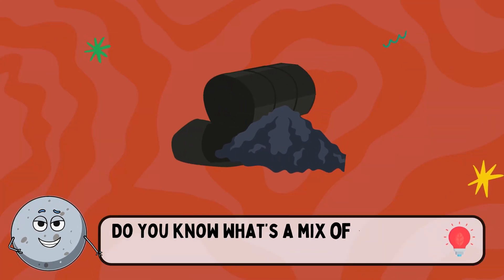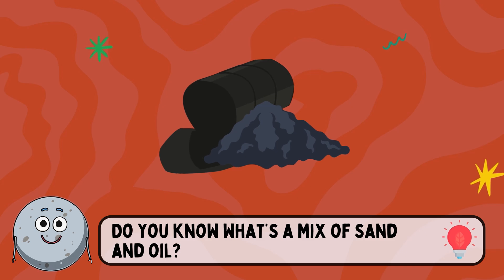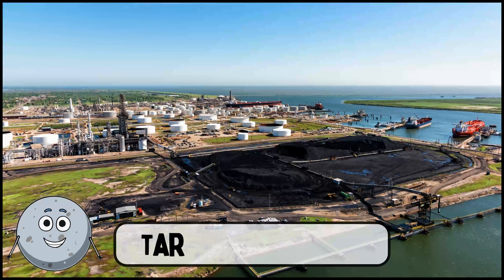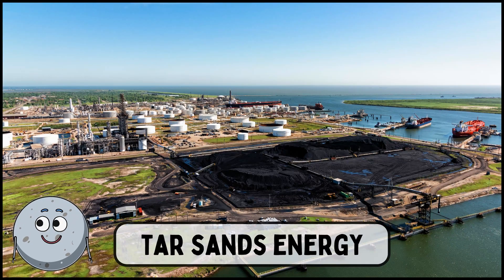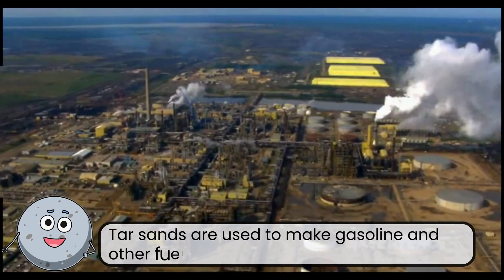Do you know what's a mix of sand and oil? This is tar sands energy. Tar sands are used to make gasoline and other fuels.